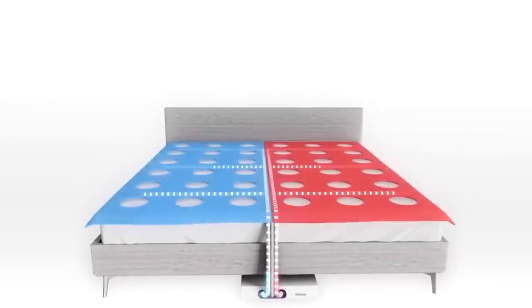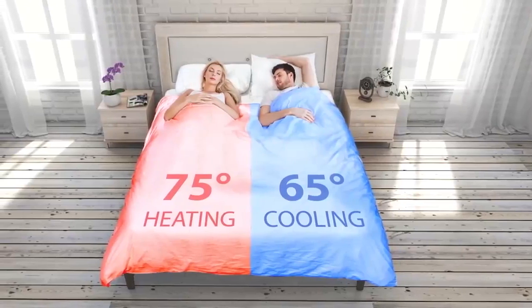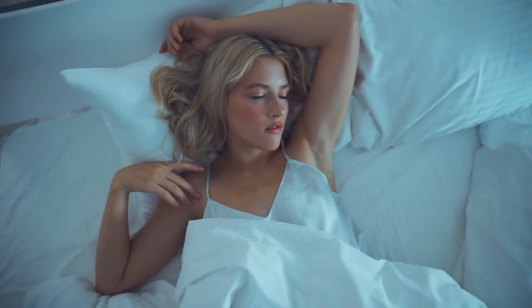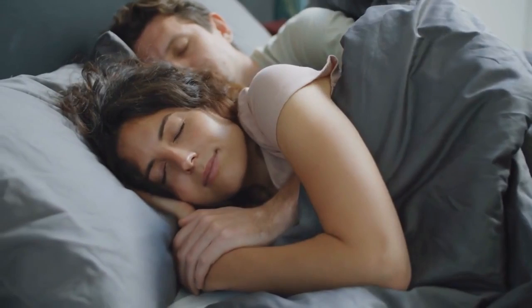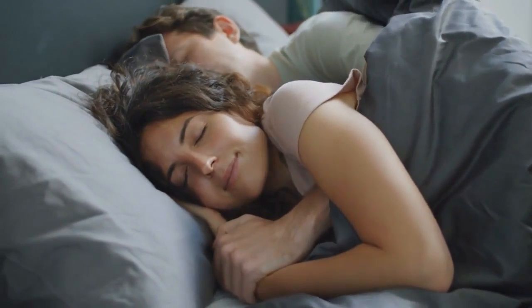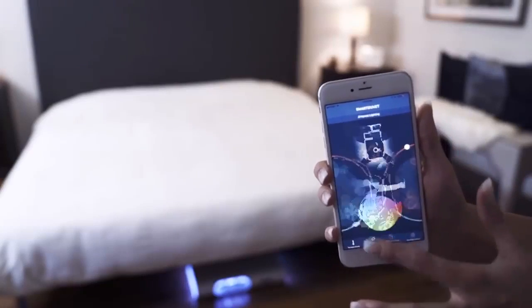Smart mattresses come with a built-in heating and cooling system that allows you to adjust the temperature of your bed to ensure that you're at the perfect temperature to help you fall asleep faster and stay comfortable throughout the night. It also has an adjustable firmness setting, allowing you to personalize your sleep experience with just a touch of a button.